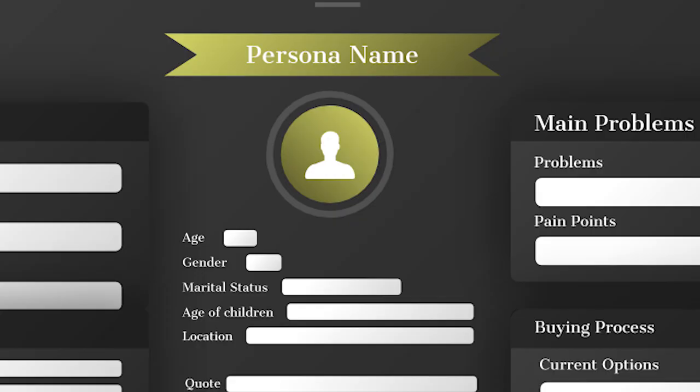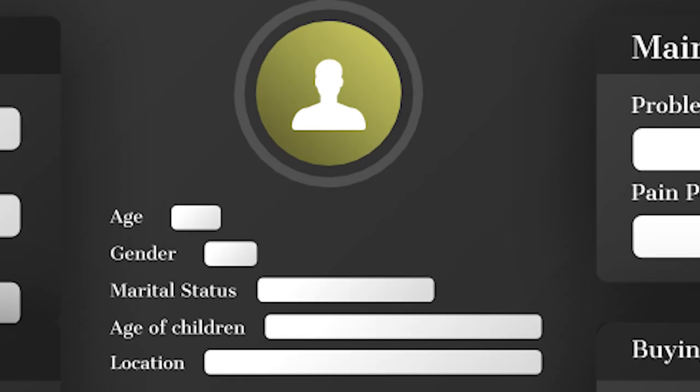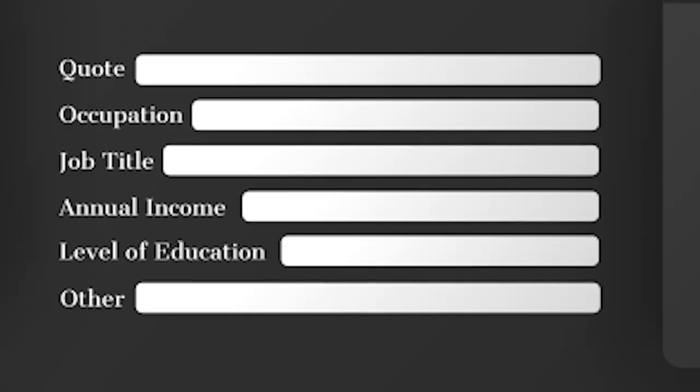In the middle of the framework is the persona itself. You want to define: age range, gender, marital status, whether they have children and the age of those children, their location, a quote that resonates with them, their occupation and job title, their annual income, their level of education, and any other parts you think fit this target audience.